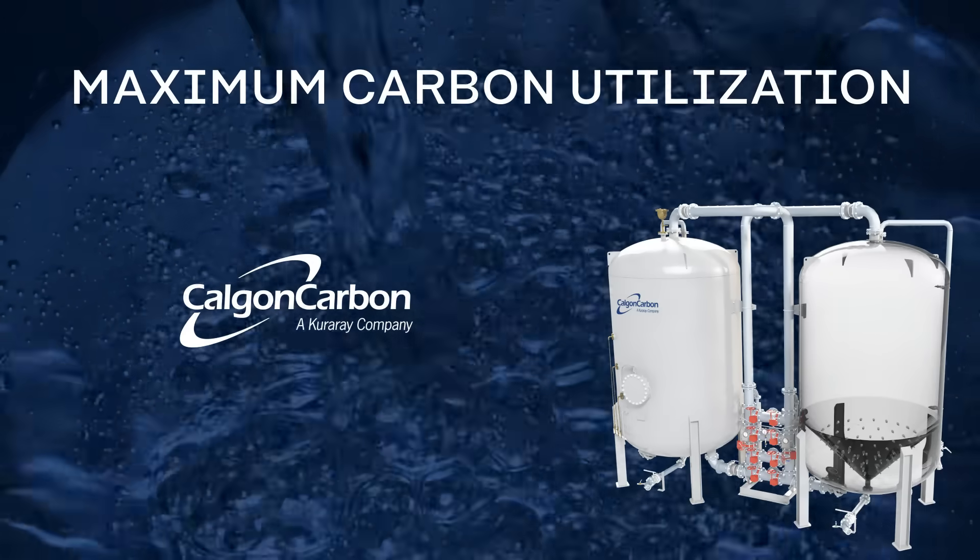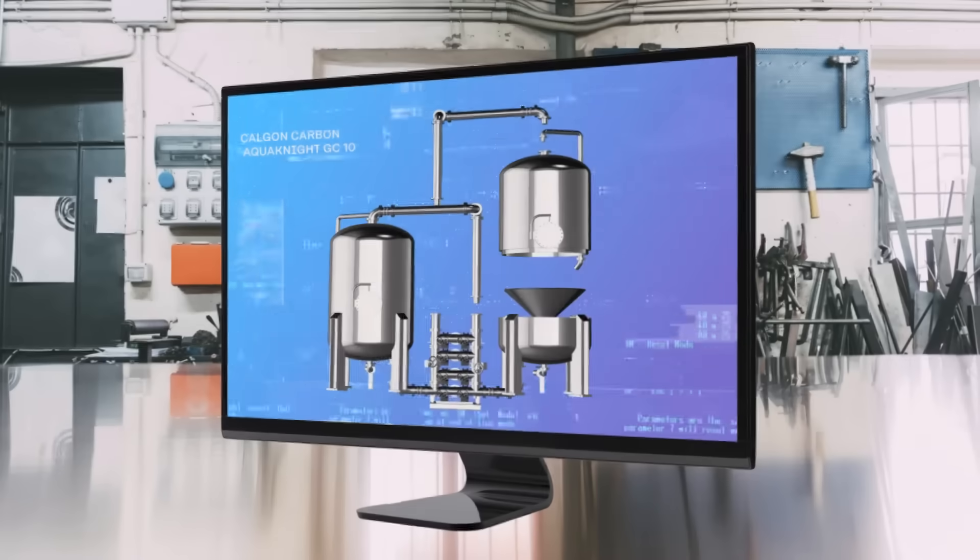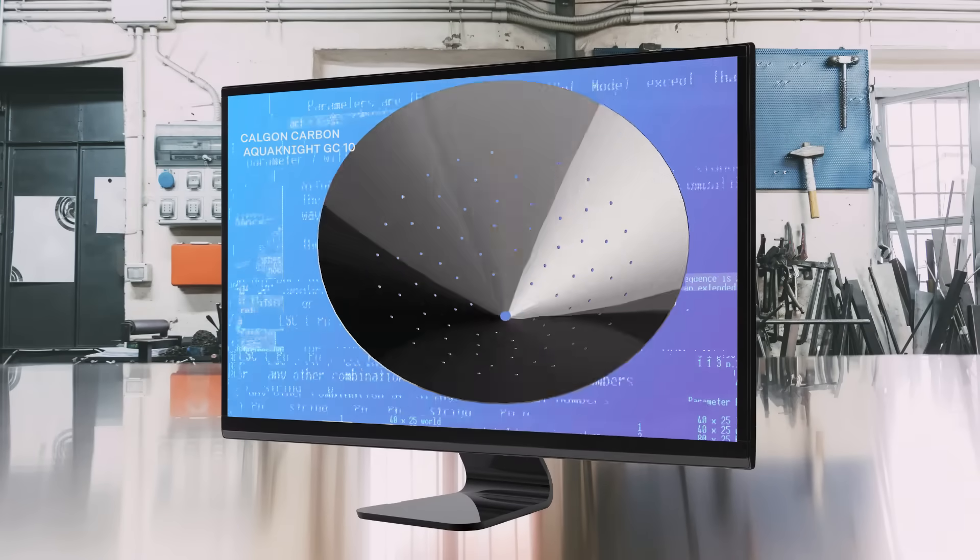Maximum carbon utilization — the science behind our vessel design. At Calgon Carbon, better design means better outcomes.